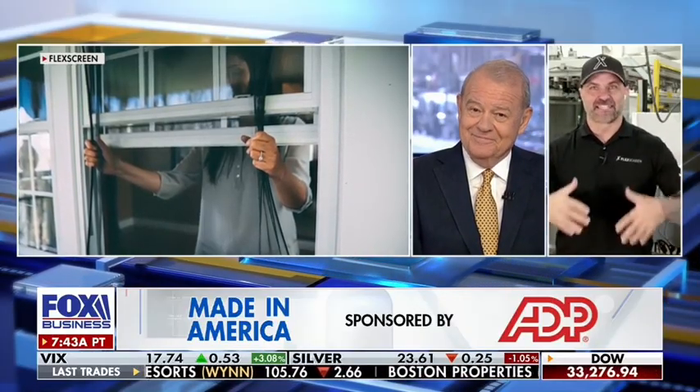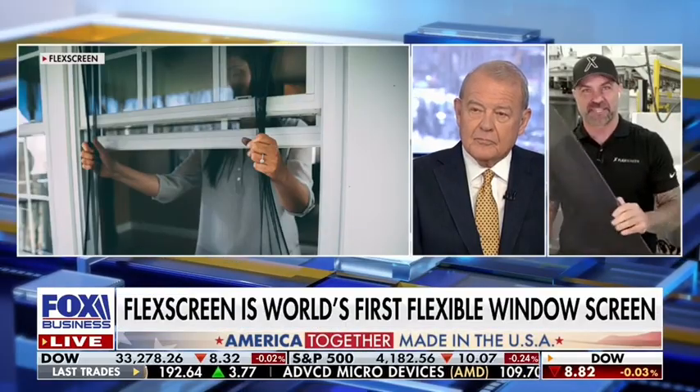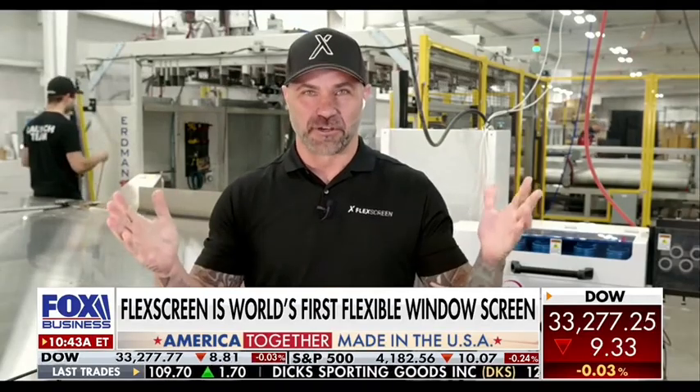Well, if you flex yours, they end up breaking and getting damaged and not going back into the window as well. Ours is completely different. Ours actually flexes and then goes back into the shape that it should be. And that's the only one in the world? Only one in the world.